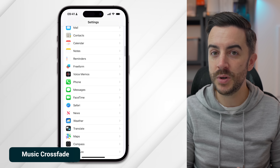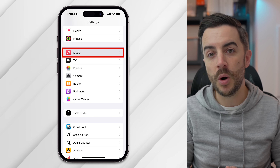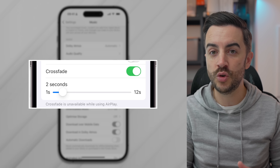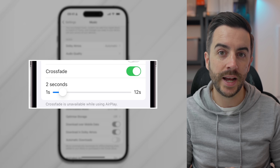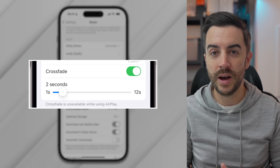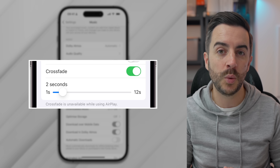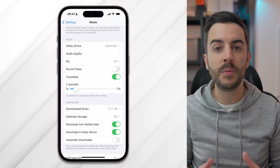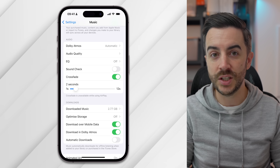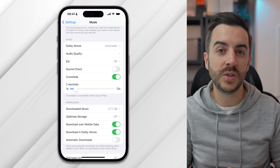If you use Apple Music, head into Settings, scroll down, and choose Music, and you'll see a new option called Crossfade. With this toggled on, Apple Music will fade one track out whilst fading the next track in. You can set the amount of time that it takes for this to happen, choosing anywhere from 1 second all the way up to 12 seconds. This one is very much a personal taste option — some people are going to love this, some people are not, so give it a try and see where you sit.